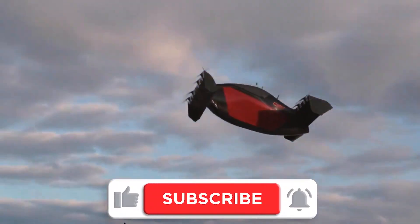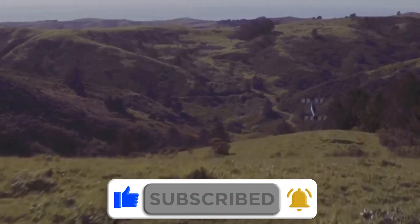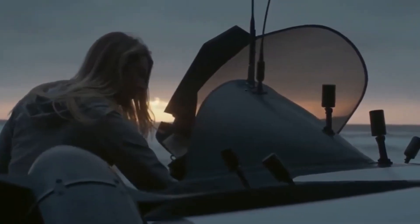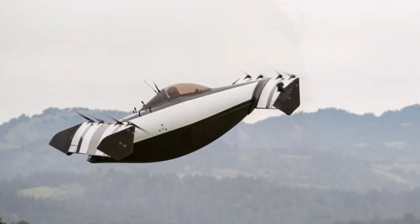Keep up with me till the end. Recent advancements in EV and lithium-ion battery technology have paved the way for flying automobiles to become a reality. Blackfly, an aviation firm, is developing a flying automobile that could be the first commercial flying car.